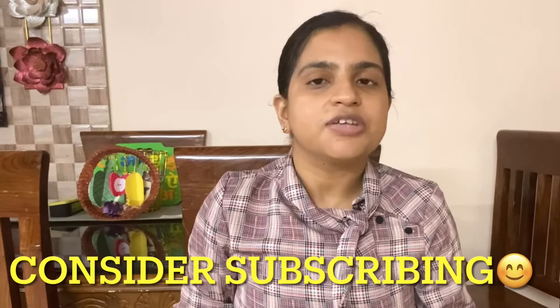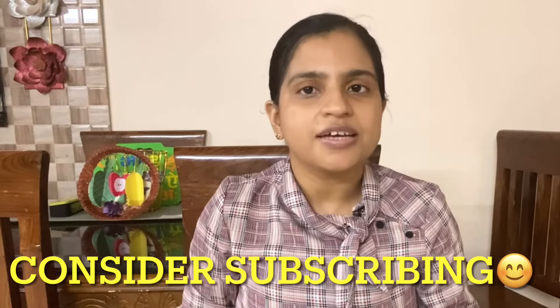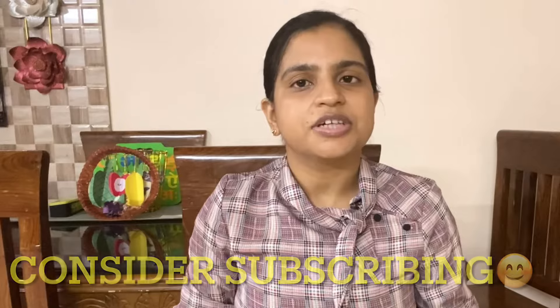Trust me, after watching this video, your traveling will be very easy. At the end of this video, I will share a situation-based diet plan with you. Don't skip the diet chart, otherwise you will not understand a lot of things. So let's start today's video.